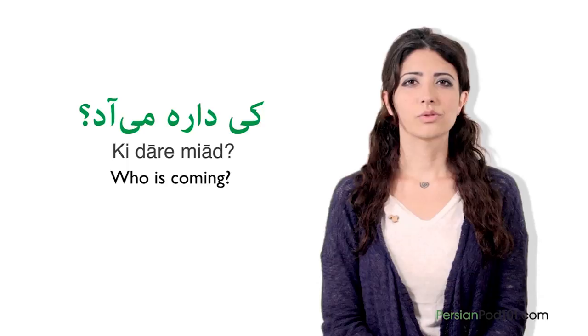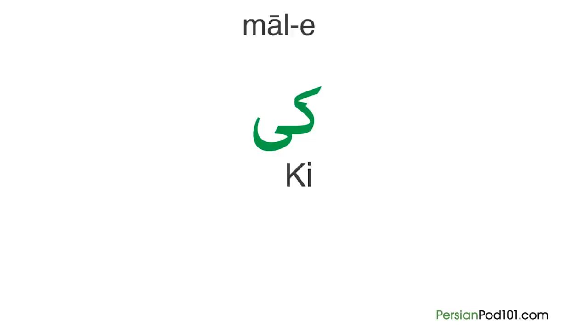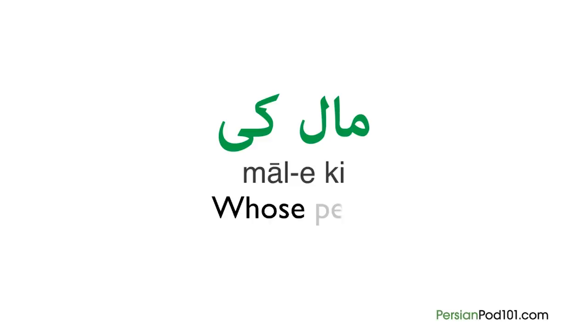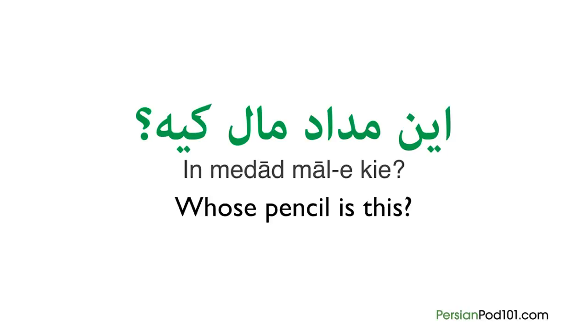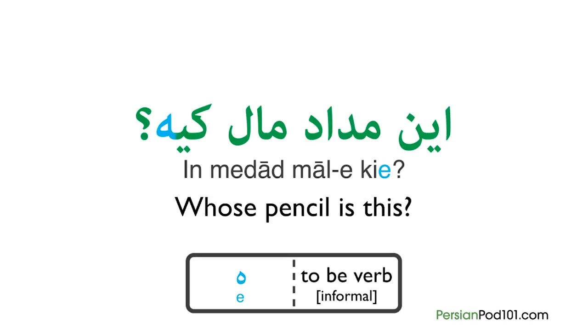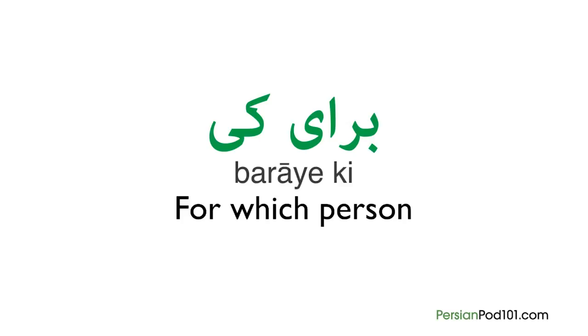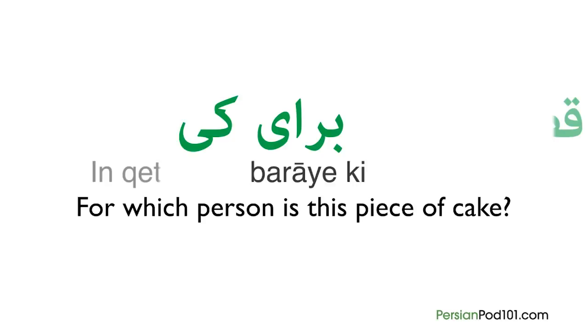When we ask 'who is coming?' with no subject, we place 'who' at the start of the sentence: Ki dare miyad? Another formula with ki that is used very often is male ki, meaning 'whose.' So if you want to ask 'whose pencil is this?' you will say: in medad male ki e? You can also use the word ki to ask for which person something is — in Persian we use the formula baraya ki. So to ask 'for which person is this piece of cake?' it will be: in qateye keik baraya ki e.